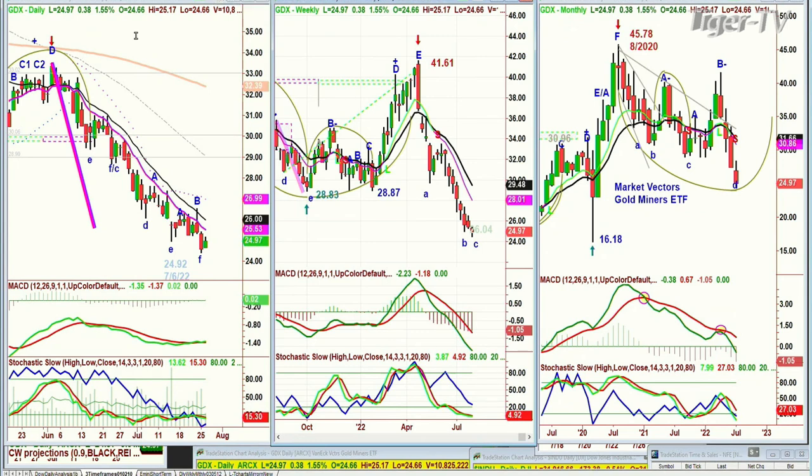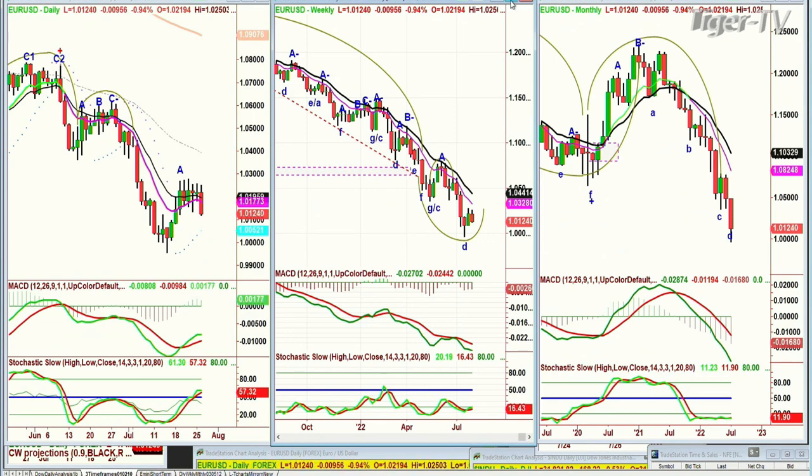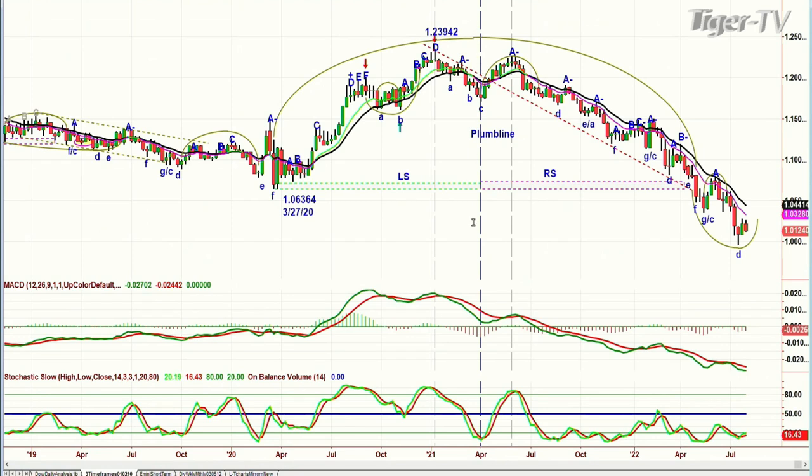Gold miners have been in a recession since the 33 level back in June, plummeting down to the 24s. Look at the EUR/USD. I spoke about this huge arch formation and where I chose the plumb line to talk about the left-side, right-side price-time match. It went within two weeks of it, going from March 2020 at 1.06 to this failure pattern. That failure pattern says getting back to 1.04 is going to be really tough.